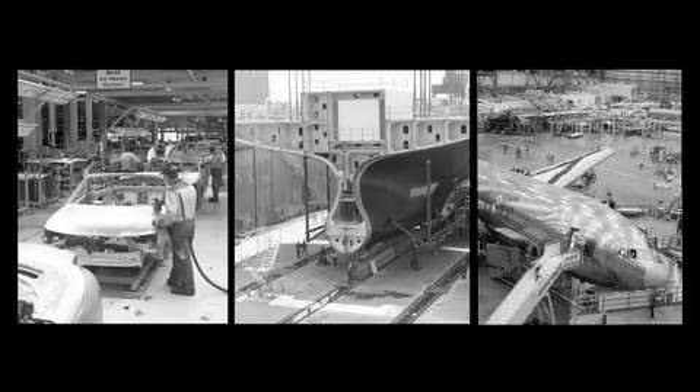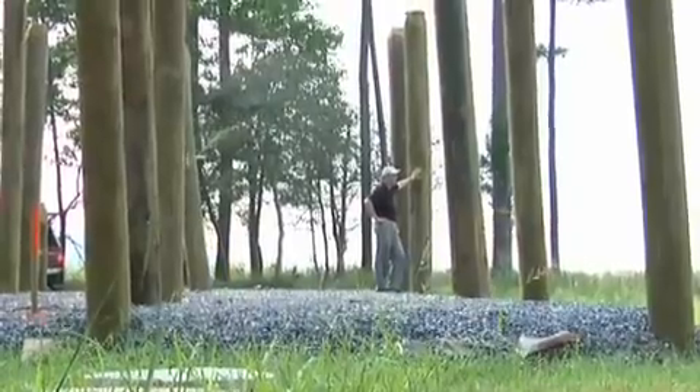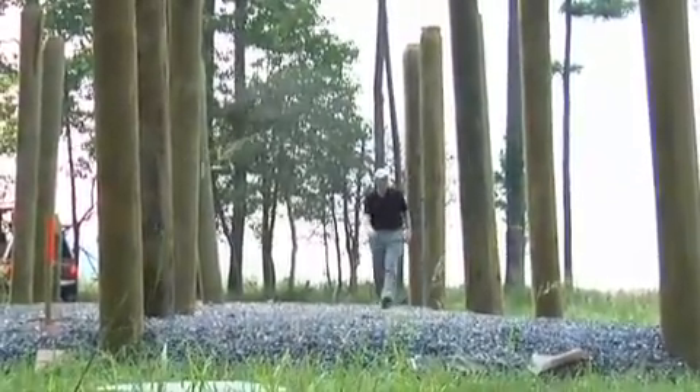We believe that the thing that makes architecture different from, say, an automobile, a ship, or an airplane is the fact that architecture is rooted to the ground — it has to be fixed to the earth. We put the piles in in a way that they're not even all straight, and that's intentional, so that they more naturally start to sit in and mimic the form of the forest.